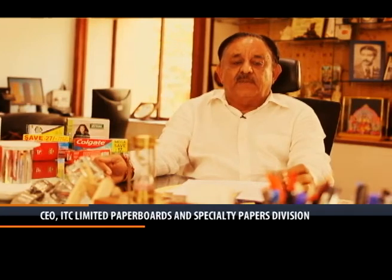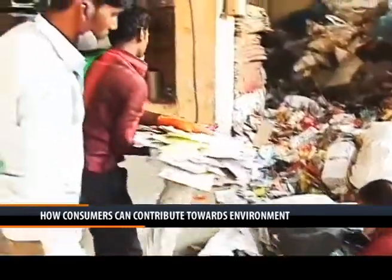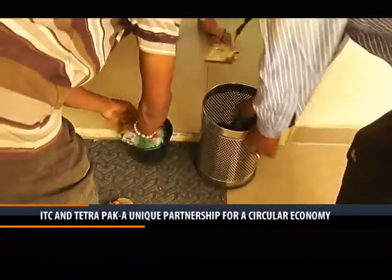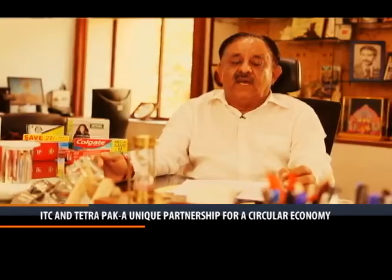The first minimum thing we expect is that people will not throw it on the road, so that the country remains clean and recycling of the cartons becomes easier. And on the household side, if you can segregate on a daily basis the dry waste and the wet waste, then they become much easier to process.